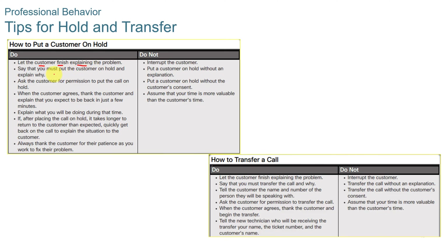Some tips for putting customers on hold: let the customer finish explaining the problem, say that you must put them on hold, and ask for their permission. When the customer agrees, thank them and explain that you expect to be back in a few minutes or give them a reasonable time expectation. Explain what you'll be doing during that time. If the hold takes longer than expected, pick back up and tell them you're still working on the issue.